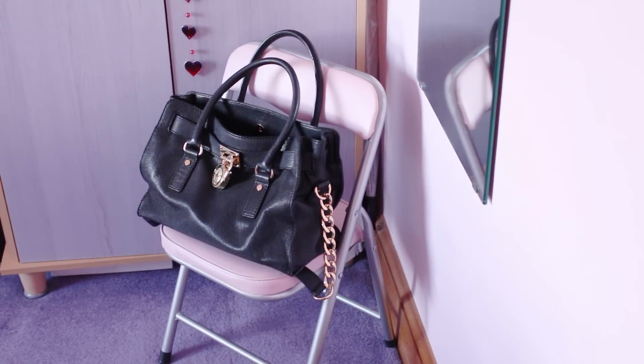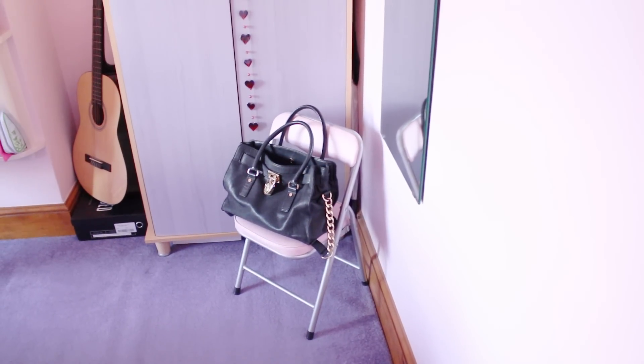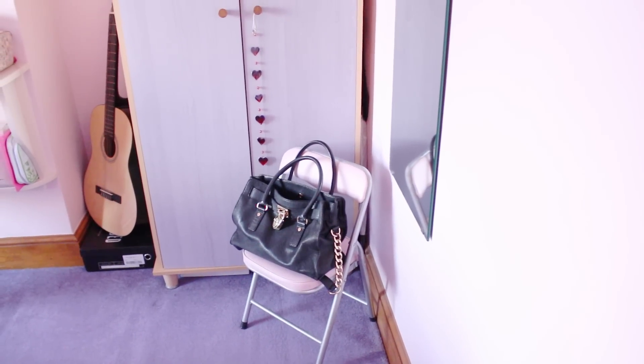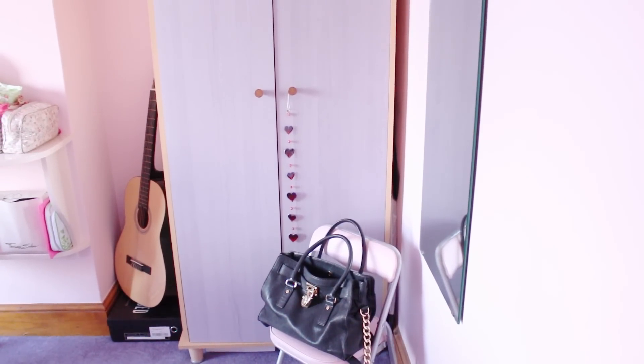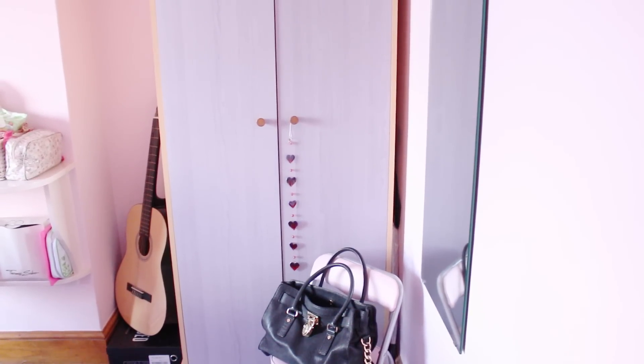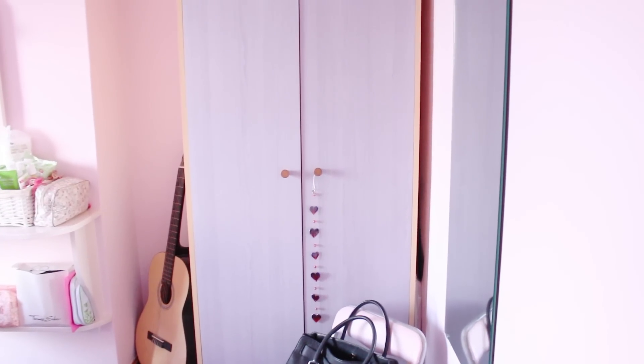So my bag gets it, because you know my bag deserves its own chair in my room. Then as you move up you can see my wardrobe, which is in this really pretty pastel purple color. It doesn't completely match the pink theme in my room, but that's because these wardrobes were from my previous bedroom when I was younger.